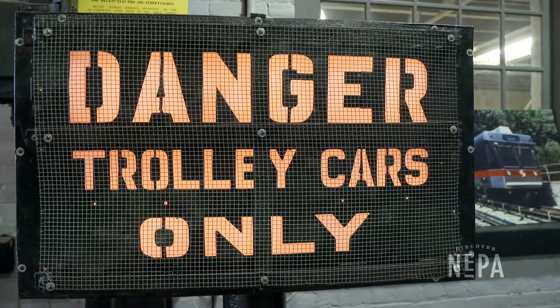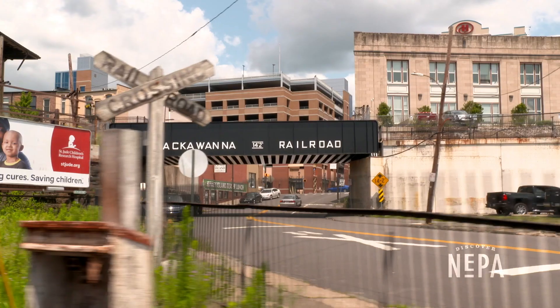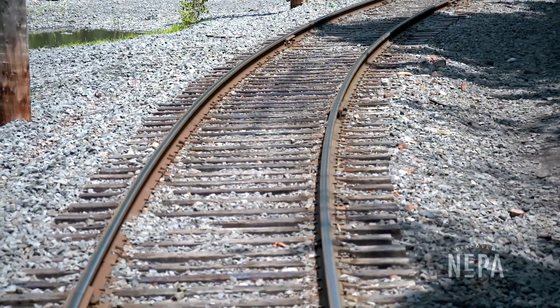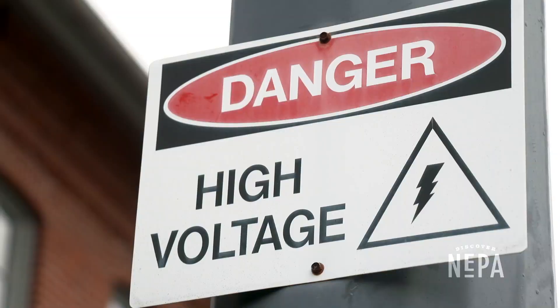Hi, I'm Wayne Hiller, the Electric City Trolley Museum Manager and Facilities Manager. Back in the 1860s, Scranton was just getting so populated that they needed better ways of transportation. The electric trolleys provided that, and that's how Scranton was pinned the Electric City.